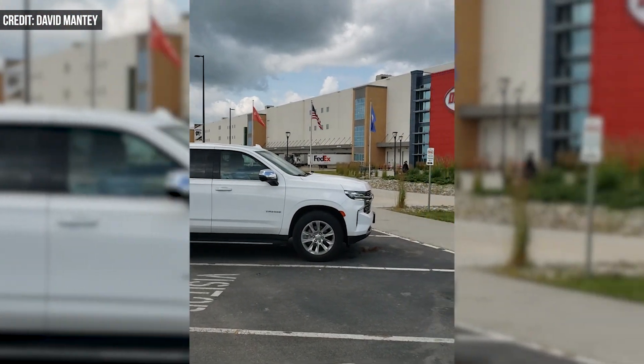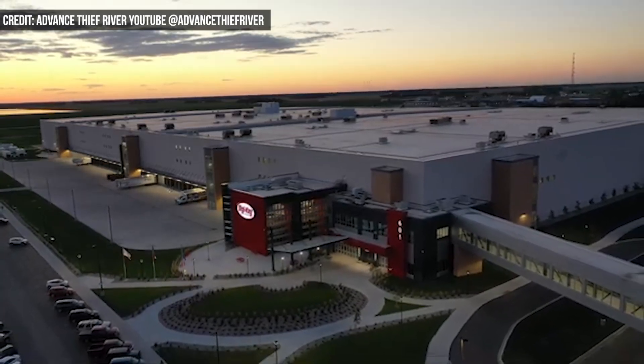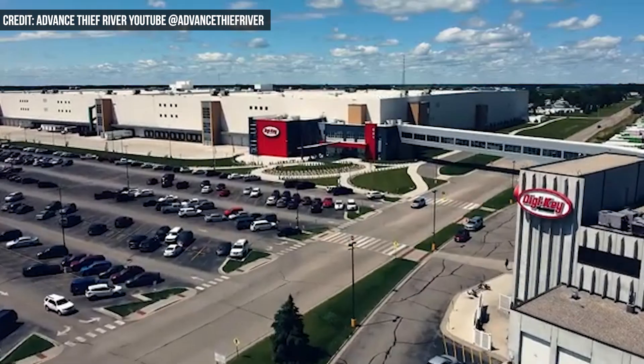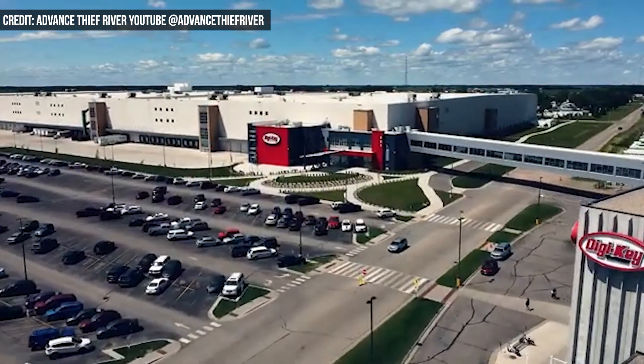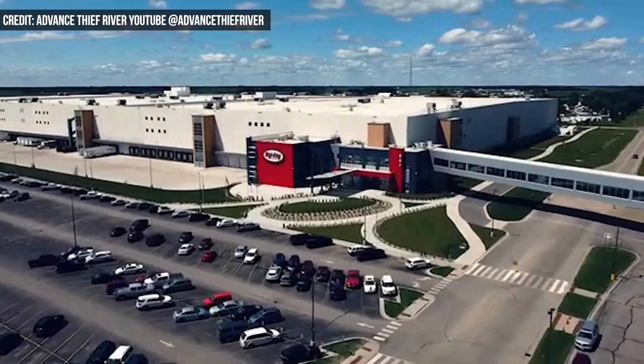Digi-Key does a lot of business. The company had some $5 billion in sales in 2022, so it moves a lot of product. For example, it processes 200 pallets per day, shipping some 25,000 orders daily.